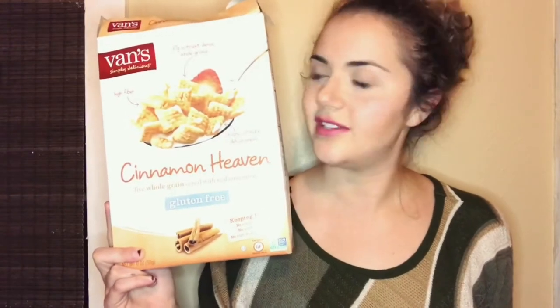My first favorite is for mommy and baby and it's this Vans Cinnamon Heaven Cereal. I like to give Marley cereal with a little bit of fruit in the mornings because that's super easy. I'm not one that really likes to cook, especially not in the mornings. I don't ever feel like cooking, so I like to just give her some cereal and some fruit, but a lot of cereals have stuff that's just not good for baby in them and this one's pretty good.